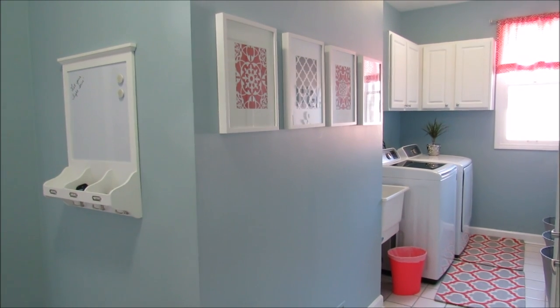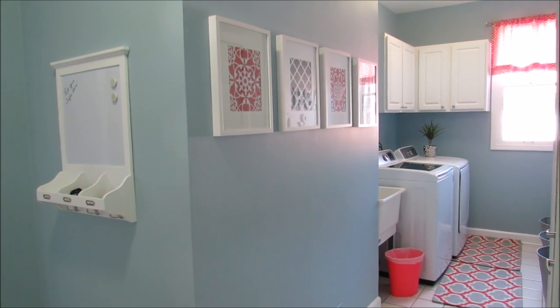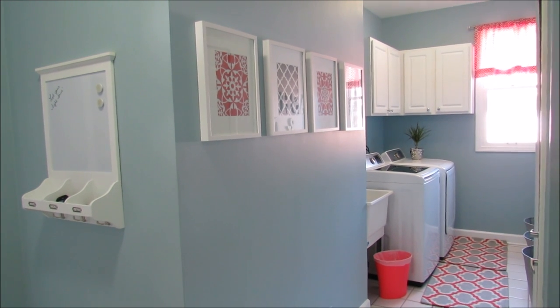But before I show you around, let's take a quick look at what my laundry room looked like before we did anything to it.